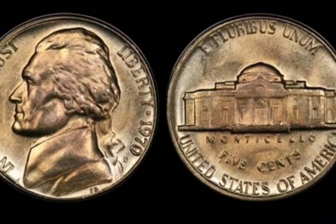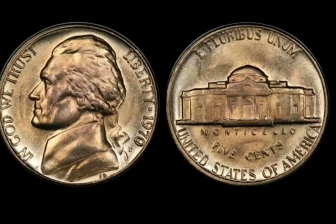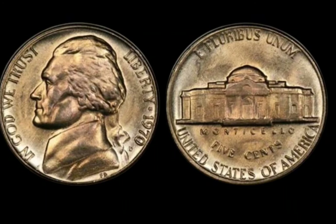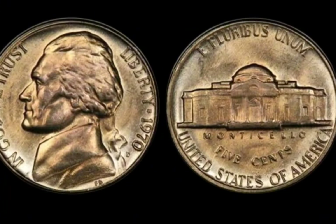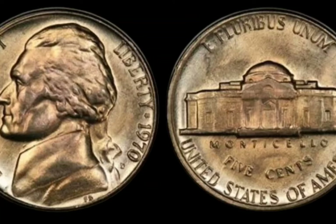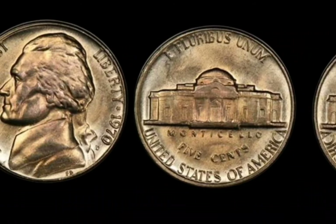Welcome back to ZK Coins. Today we're diving into a remarkable piece of American numismatic history, the 1970-D Jefferson nickel. This seemingly ordinary coin has captured the attention of collectors and investors alike, fetching a staggering value of $1.1 million. Let's uncover the fascinating details of this coin and why it's worth such an impressive amount.